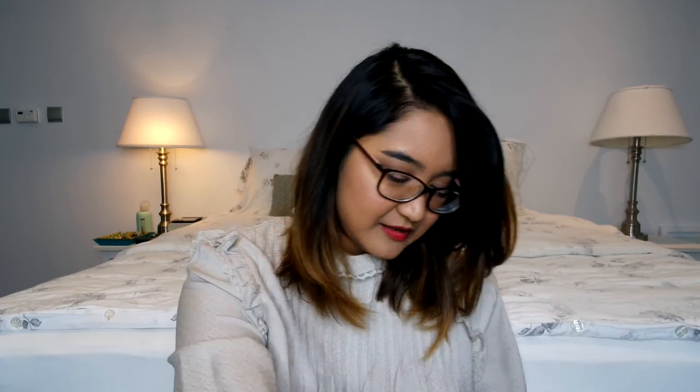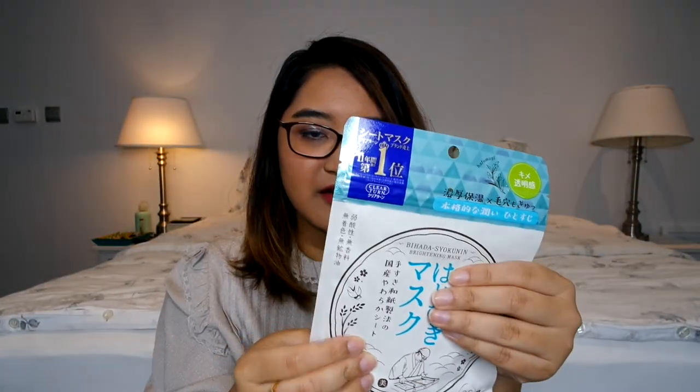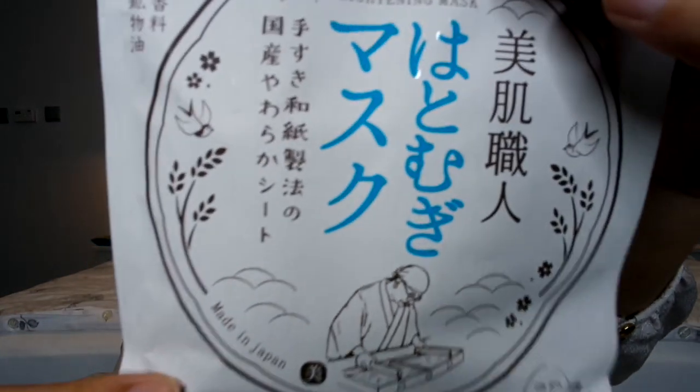There are a couple of other things too. These look like masks but they're quite heavy. This one is called the Bihara Shukunina Brightening Mask. It says there are seven masks in there but it just feels like one pack, so I'm not really sure how these will go — usually they're individually wrapped.